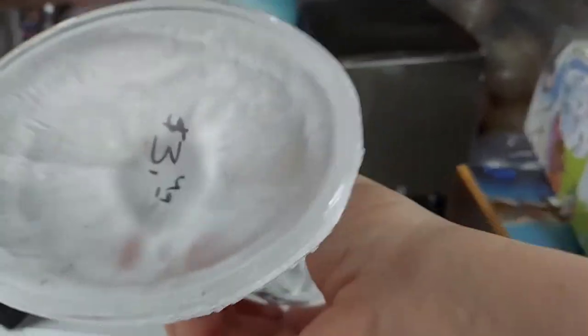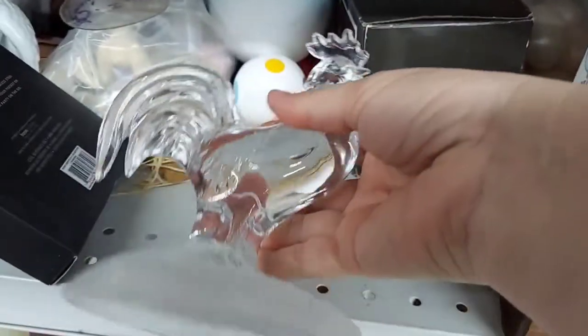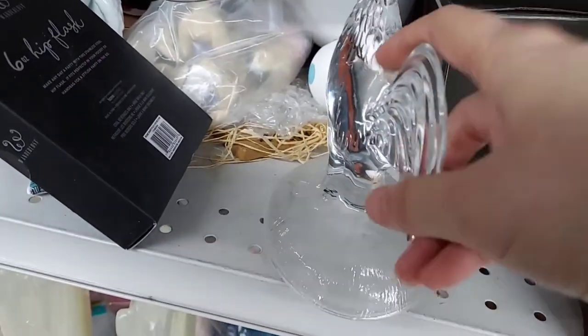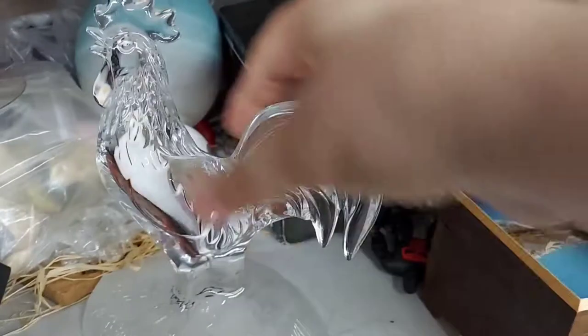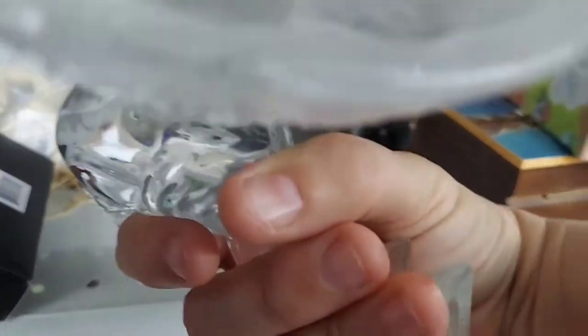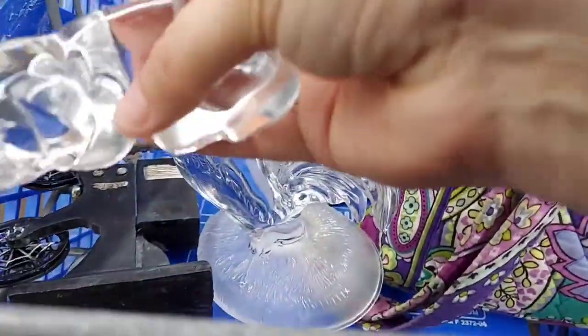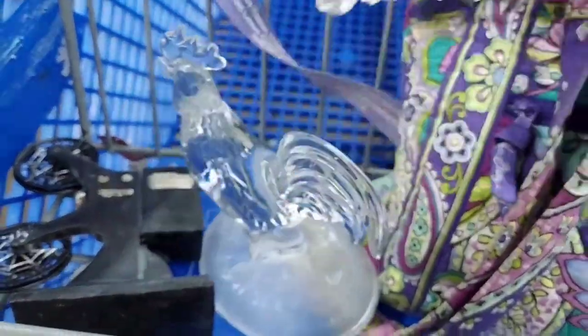Being as nervous as I was, and the fact that in my favorite aisle of tchotchkes and figurines a guy was standing there the entire time I was looking at books, I decided not to speak. So a voiceover it is. This rooster — $3.49. I got it, but at first I thought it was the top to something, and then I realized nope, it's just all on its own. And there's a crystal dog.